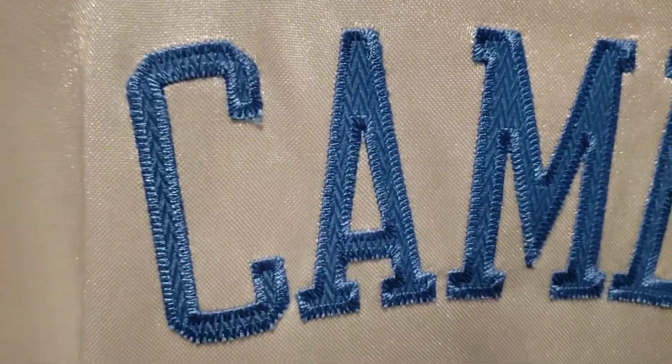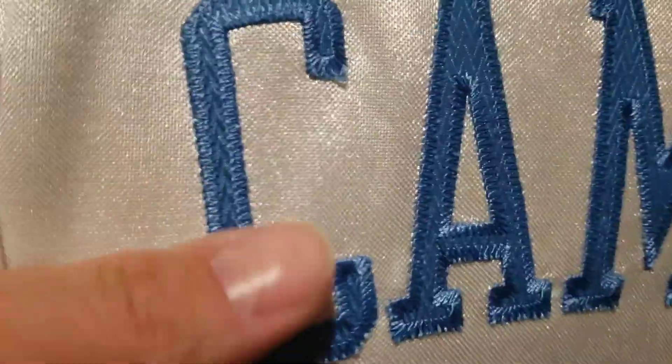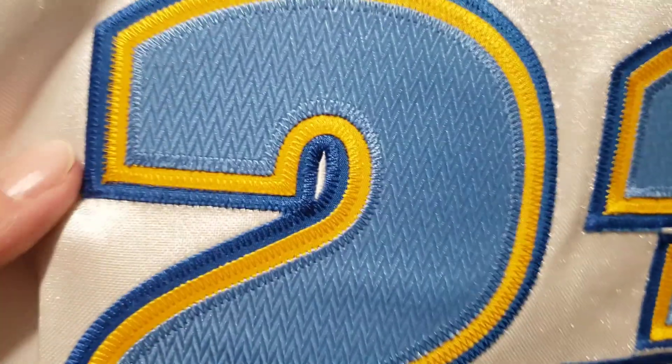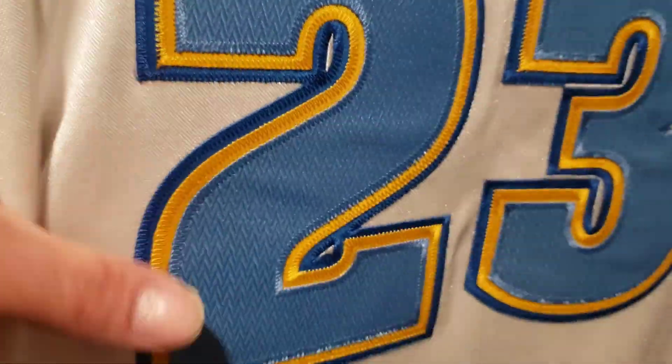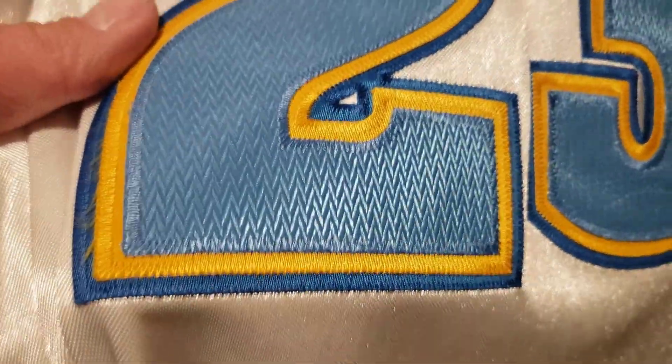'Camby' is single stitched — you can see it's the same kind of nice material as the numbers and letters of the Nuggets on the front. The number 23 is also triple stitched. You can just see it's really really nice material — patches on the jerseys.